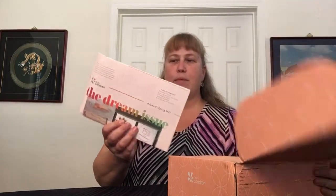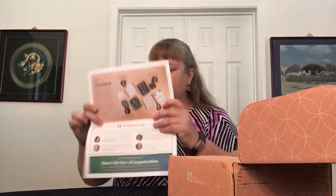Right on top, I have the latest newsletter. It does have a 15% coupon, it says. The Dream Issue. We'll take a look at that after, and then it's got this nicely wrapped tissue with a sticker. We'll just take everything out of the box. So that's it for the box.